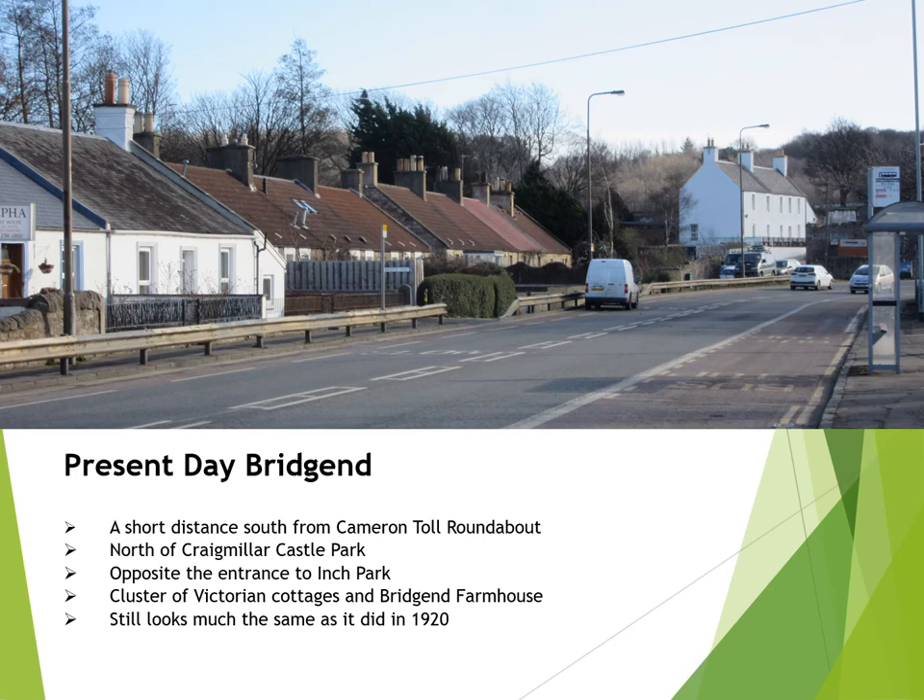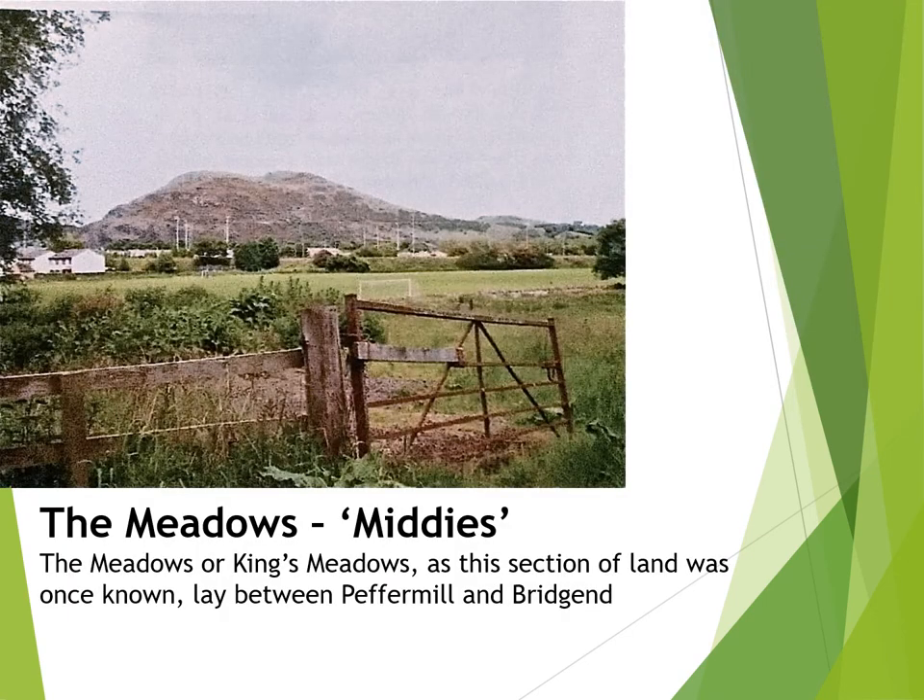Bridgend sits just a short distance south from Camontoe Roundabout and to the north of Craigmiller Castle Park, just opposite from the entrance to Inch Park. It's really just a cluster of Victorian cottages as well as Bridgend Farmhouse and probably looks much the same as it did in 1920. Just to the north of Bridgend lies Edinburgh University Peffermill Sports Ground. The land used to be called the Meadows or King's Meadows — at one time poor marshy ground, but after drainage and improvement it was put to agricultural use, with fields used for grazing dairy cattle.